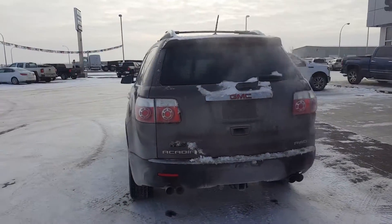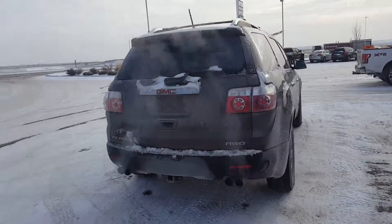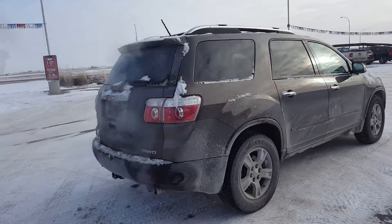This unit is just in, not yet detailed, mocha brown in color, 18-inch wheels, dual exhaust, has a hitch, chrome door handles.